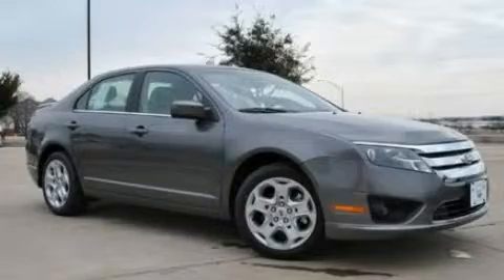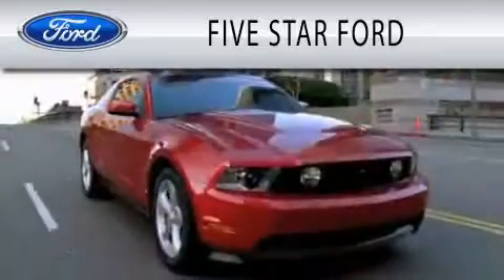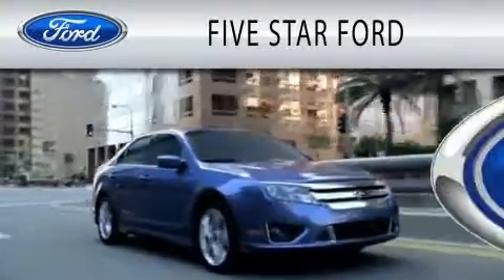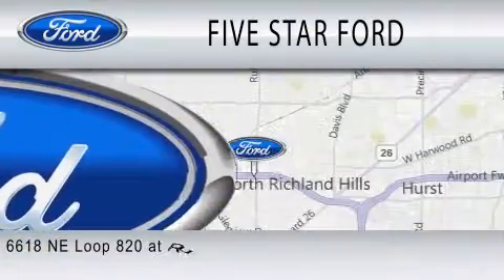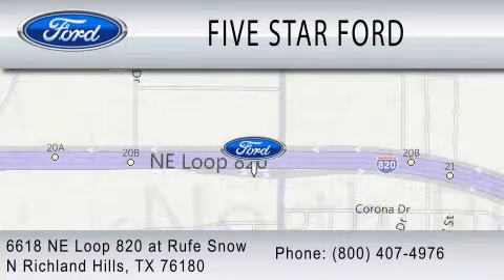Please call today to reserve this vehicle for a test drive. Five Star Ford is dedicated to doing everything possible to ensure that the experience you have selecting your vehicle is as pleasant as possible. We're located at 6618 NE Loop 820 at Rufe Snow in North Richland Hills.